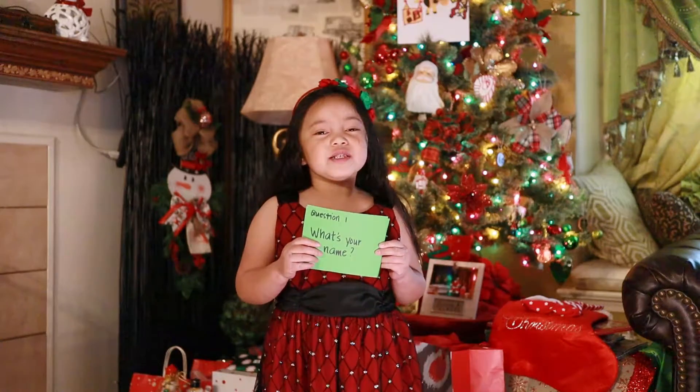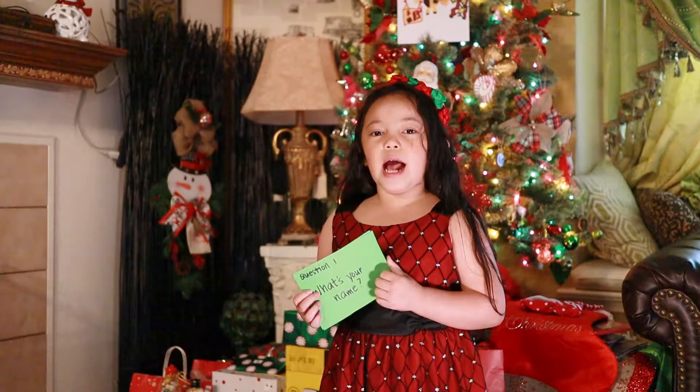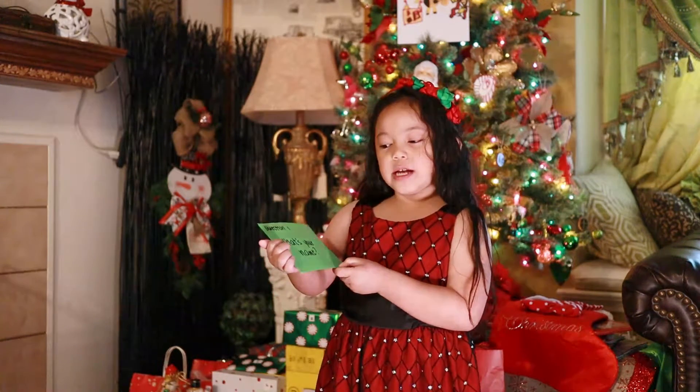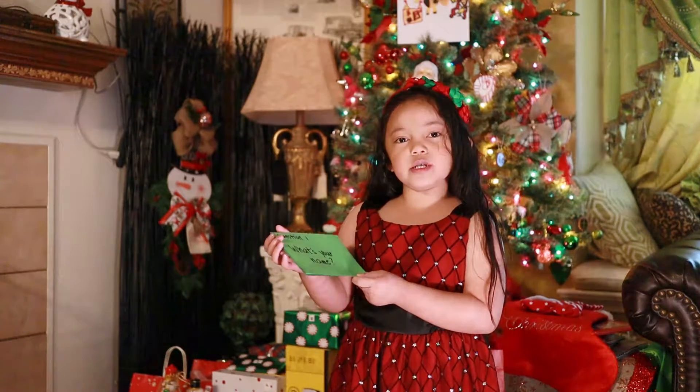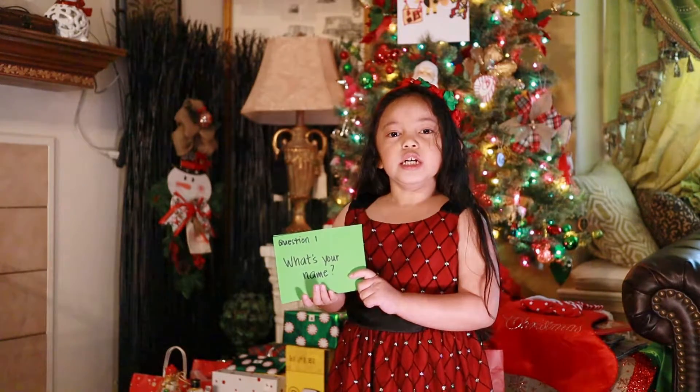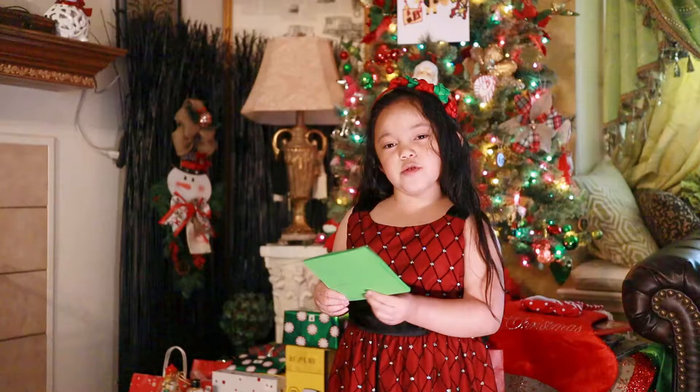Hello friend! Today my mom has a new strategy for my gifts. As you can see, I'm holding some green cards — these are part of my mom's strategy. Let's get started!